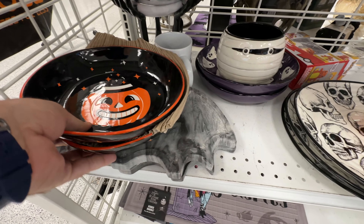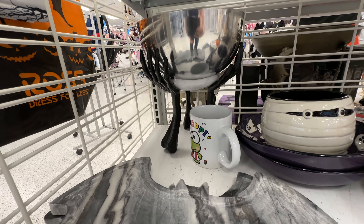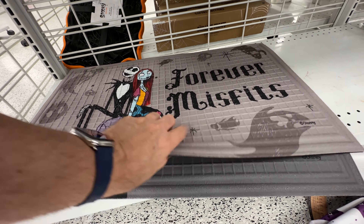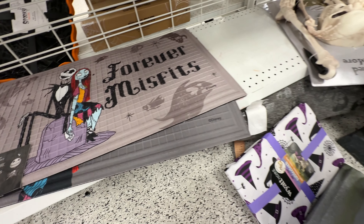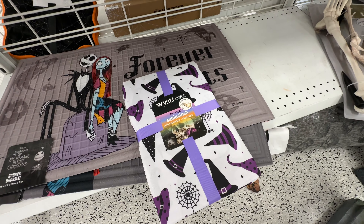Now I say that and we have this big old pumpkin on this bowl. But look at this marble bat tray — it was only $15, super heavy and beautiful. There's so much good bat decor this year. I kind of wish I was doing another vampire theme, but I'm not.